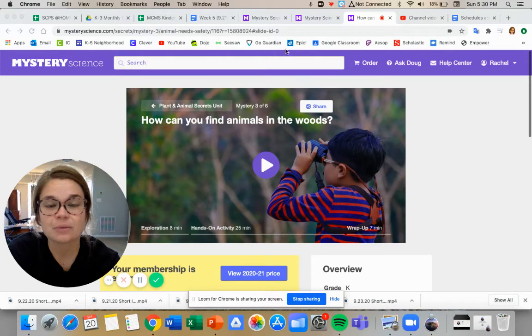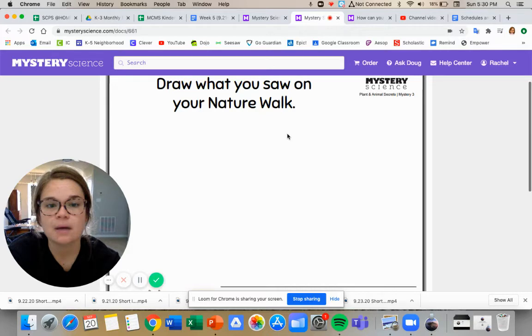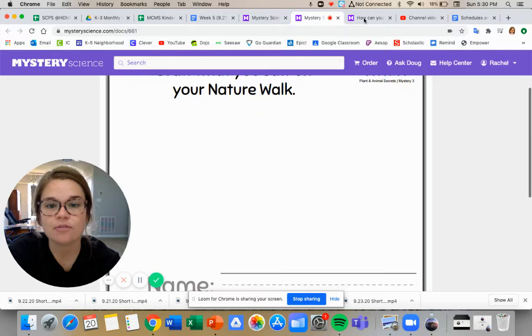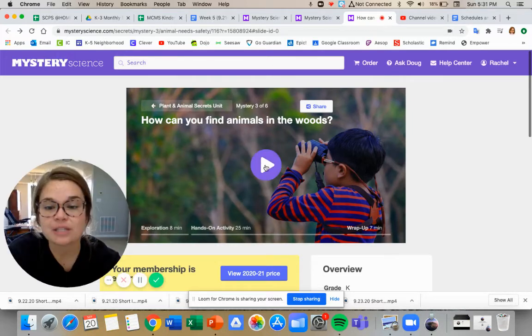Hi friends, you are going to work on signs with me just like we did last week. You are going to need your paper that was in your envelope — it looks like this. It has something on the front and something on the back, and you guys are going to need that. We are going to follow along just like we did last week with our exploration.